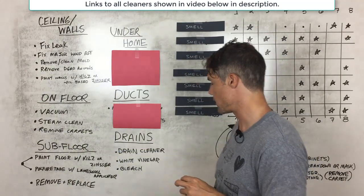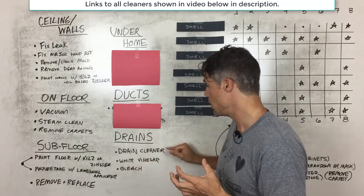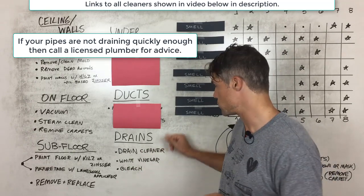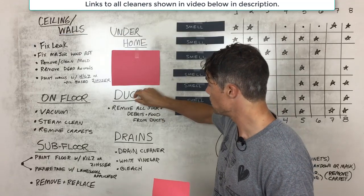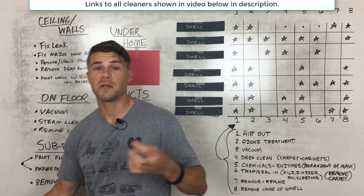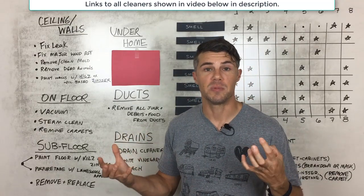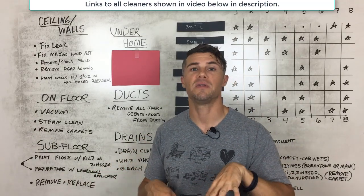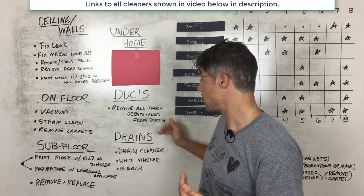Moving to the drains: a drain cleaner, white vinegar as a natural solution, or pouring bleach down the drain may help get rid of some smells. For the ducts — which in mobile homes are typically in the floor — you can remove all the junk, debris, and food inside of them. Over time, people shove things in or food and organic matter gets down there, and that can cause a smell.